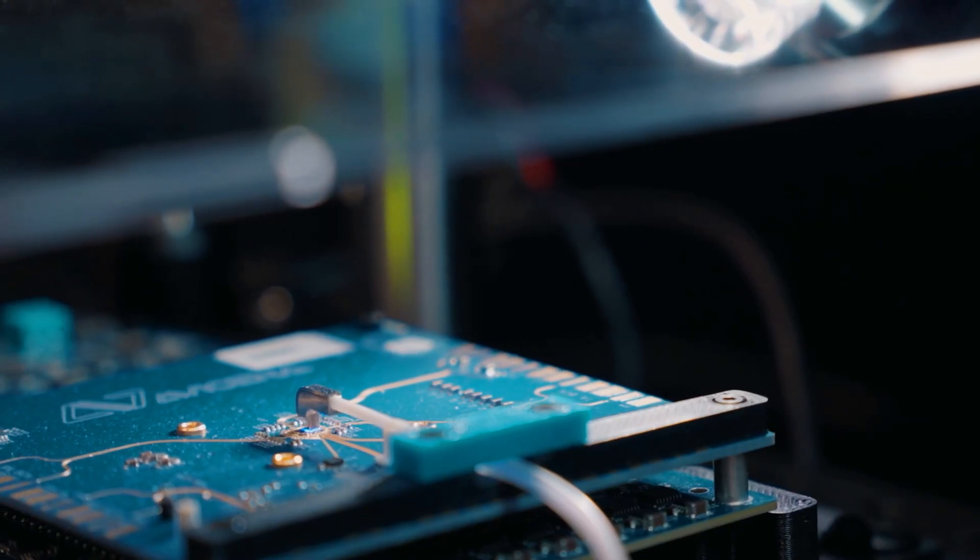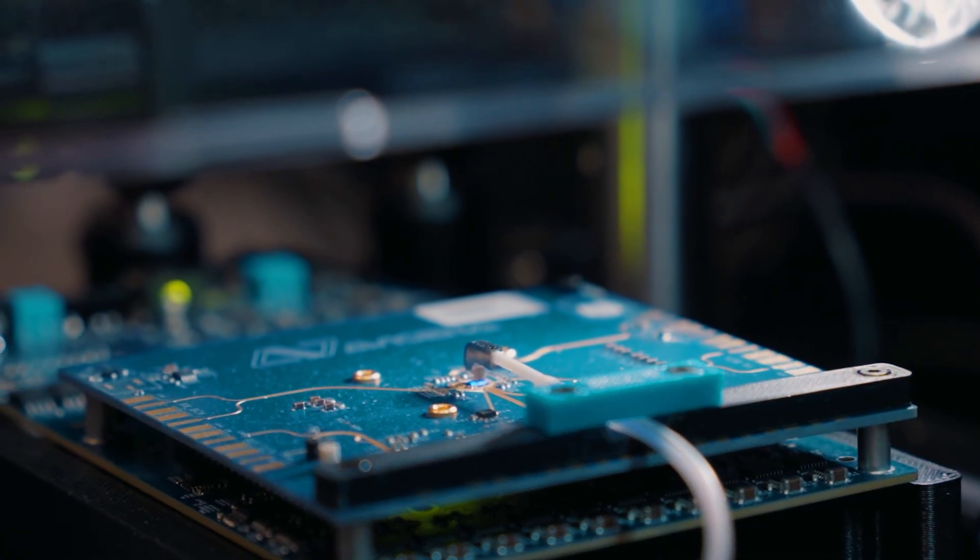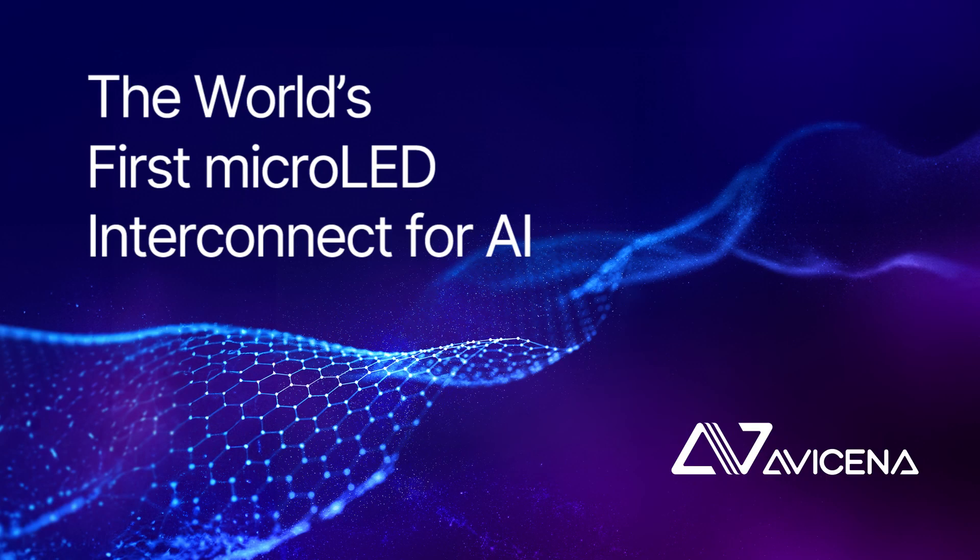This is the first time we're showing this. TSMC enables us by providing a truly 3D chip technology. It integrates the active silicon with the interposer technology with an embedded through silicon via. It helps us integrate our micro LED with a photo detector, which is also provided by TSMC using the CMOS image sensor technology.